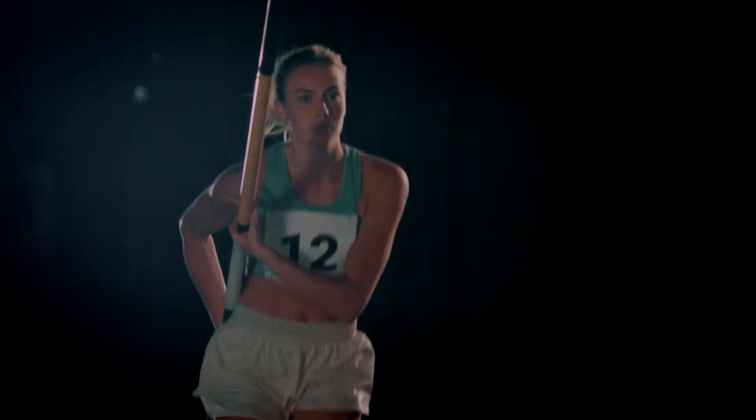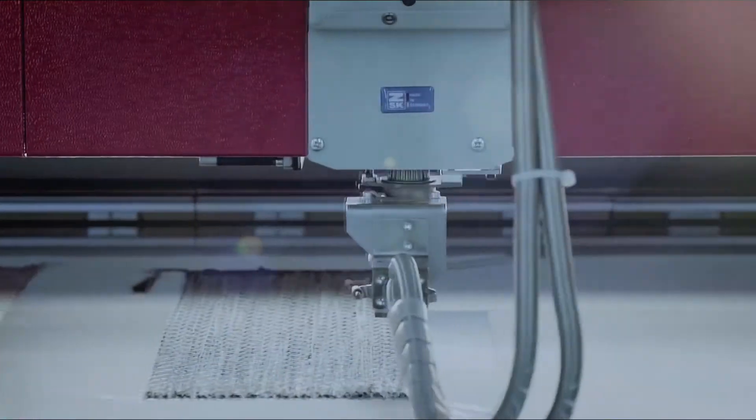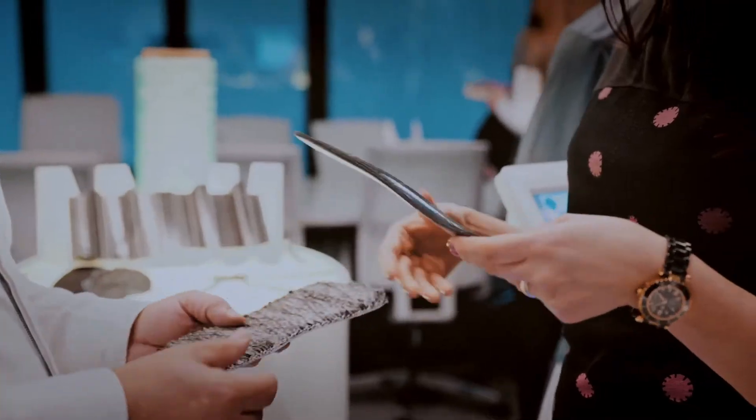And as they break records, you do too. Create parts faster than ever before, optimize your manufacturing and drastically reduce waste.